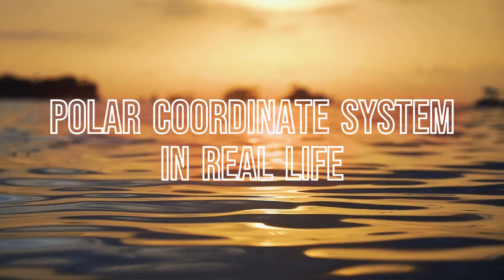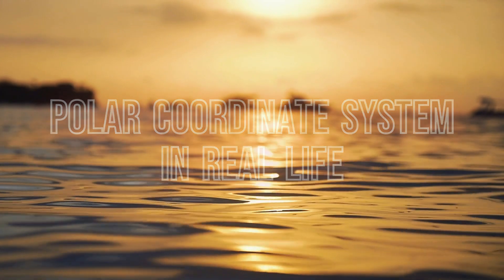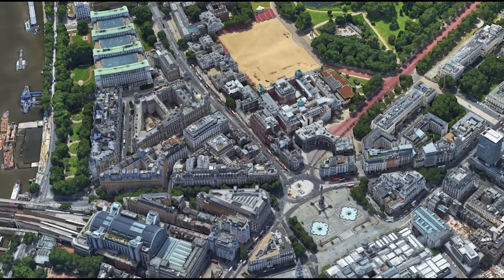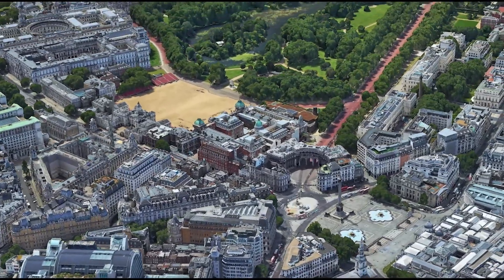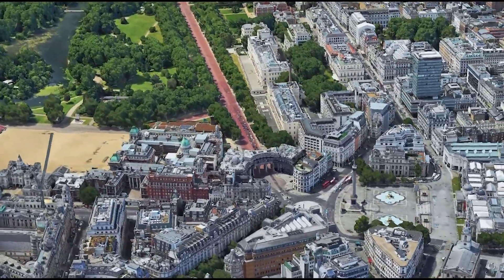Have you ever been lost in a city or a forest, trying to find your way but getting more and more disoriented? Or have you ever tried to navigate using GPS only to find yourself going in circles or getting stuck in traffic? Well, fear not, because there is a better way: the polar coordinate system.